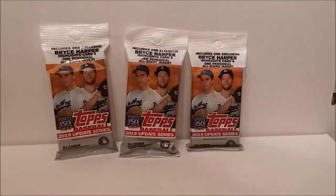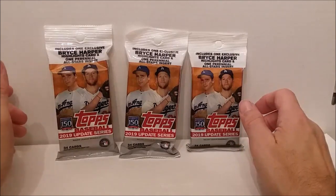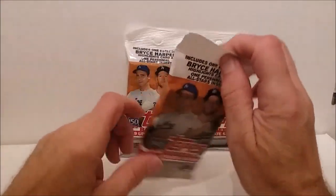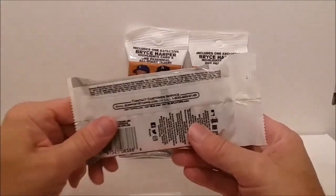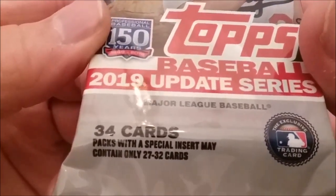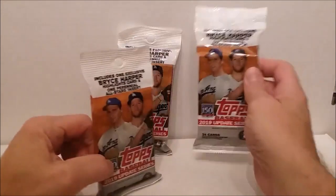Hello there everybody, Tim from Tim's Cards and Comics back here again with another video. This time I have some 2019 Topps Baseball Update Series fat packs — that's what you call these, fat packs, hanger packs. They have 34 cards in them, with a special insert, but may contain only 27 to 32 cards. Let's hope we get one of those.